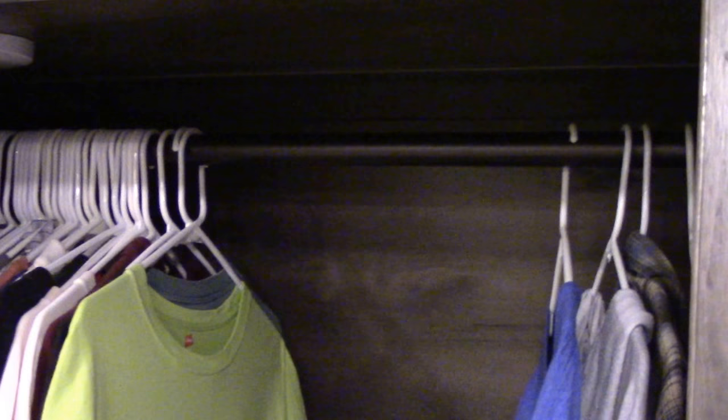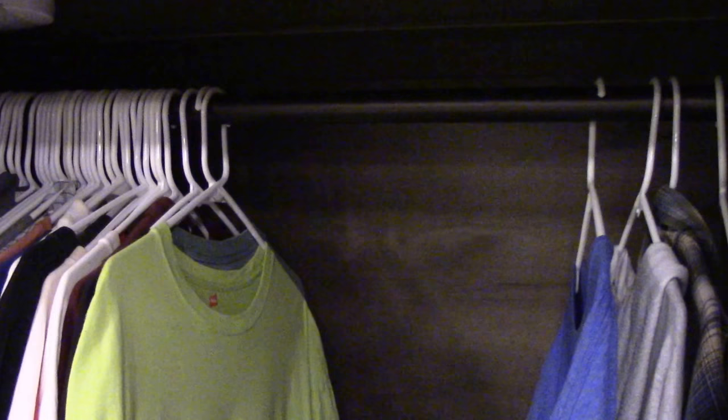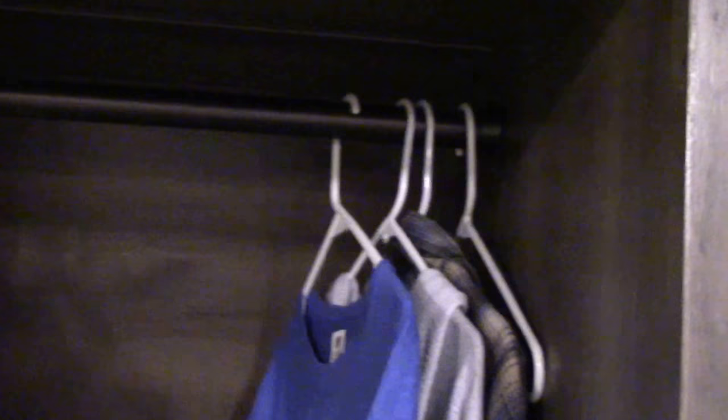On the very first trip we took, we found all of our clothes on the floor. The manufacturer had placed a rod that truly supported no weight at all, so I went to the Home Depot nearby and purchased a proper rod and hardware that would support all of the clothes that we have.